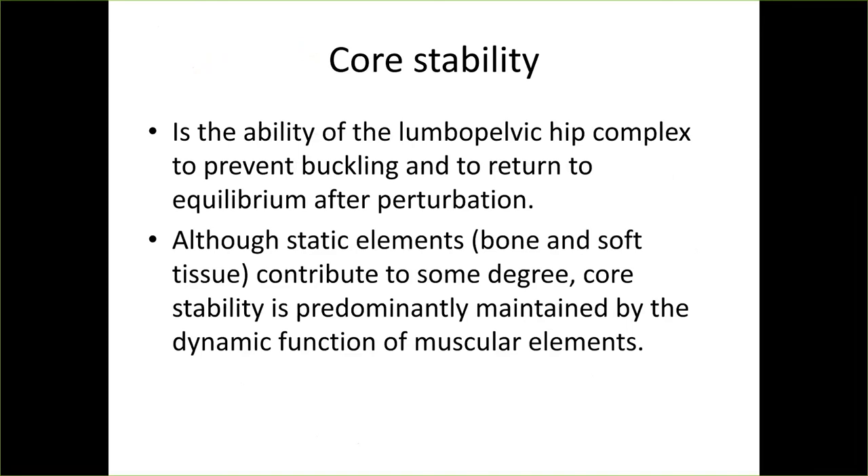Core stability is the ability of the lumbopelvic-hip complex — the back and hips working together — to prevent buckling, which means compression of the spine, and to return to equilibrium after perturbation. Perturbation is whenever your body gets challenged; for example, if you're standing on an unstable floor that moves, how do you react?